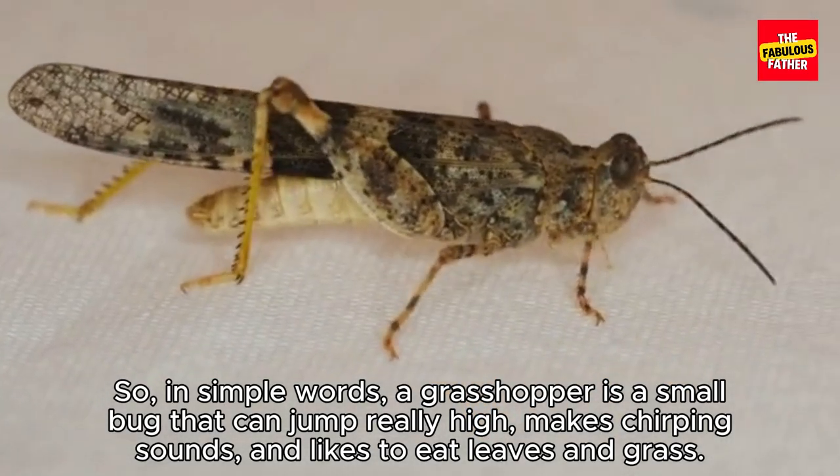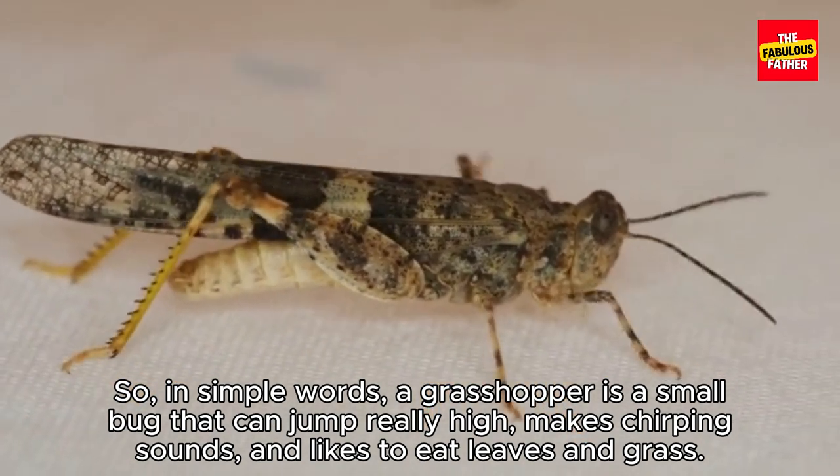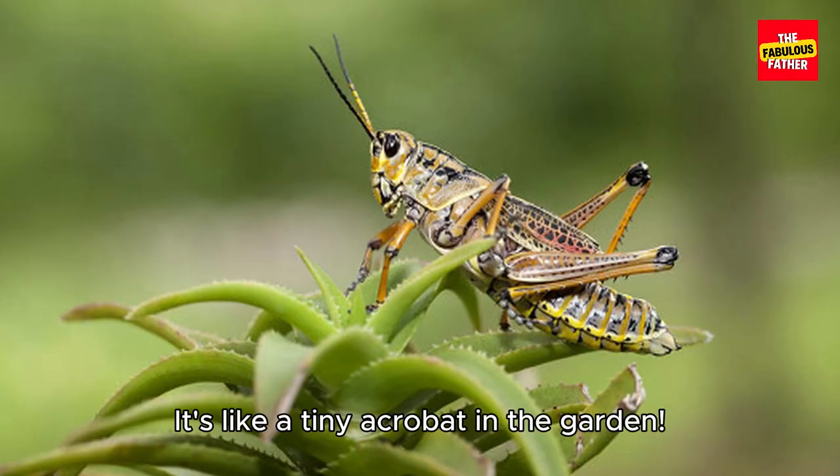In simple words, a grasshopper is a small bug that can jump really high, makes chirping sounds, and likes to eat leaves and grass. It's like a tiny acrobat in the garden.